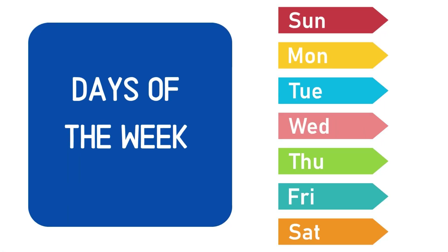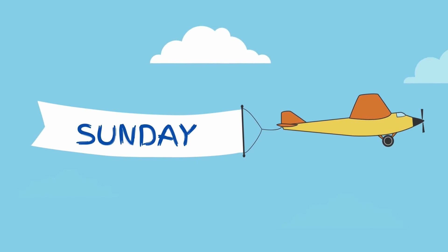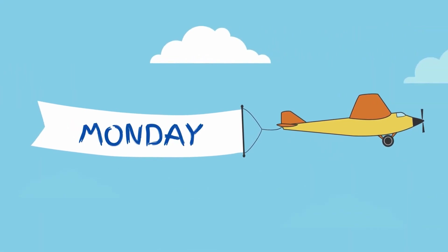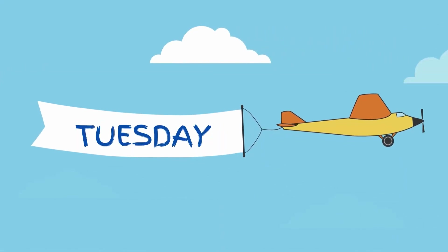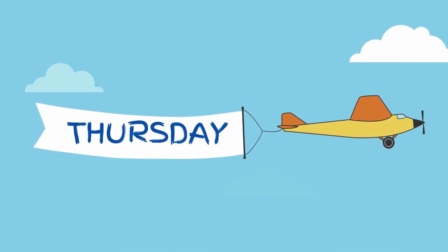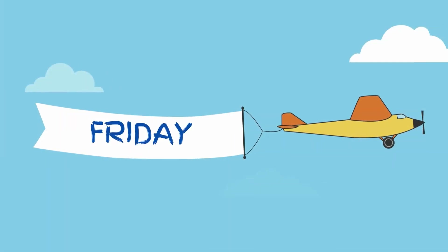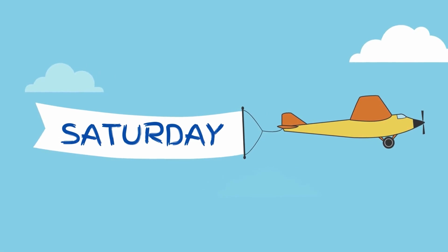Days of the week — there are seven days in a week. Sunday, Monday, Tuesday, Wednesday, Thursday, Friday.